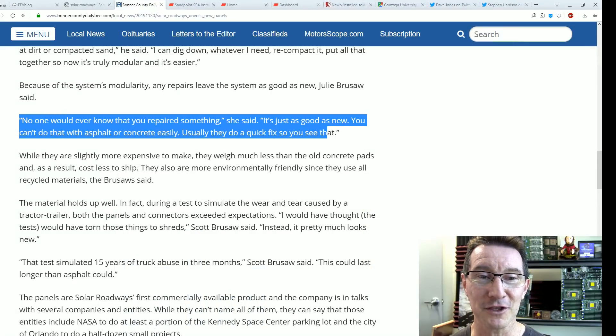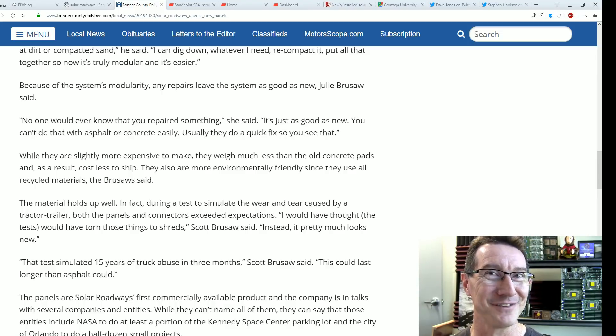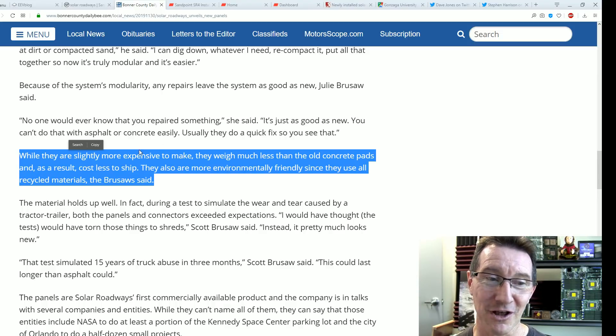The article claims no one would ever know that you repaired something — it's just as good as new, unlike asphalt or concrete. They also claim the new panels are slightly more expensive to make but weigh much less than old concrete pads, and as a result cost less to ship. They're supposedly more environmentally friendly since they use all recycled materials.